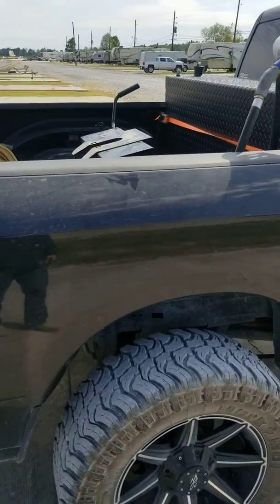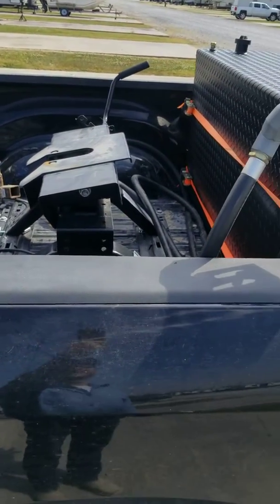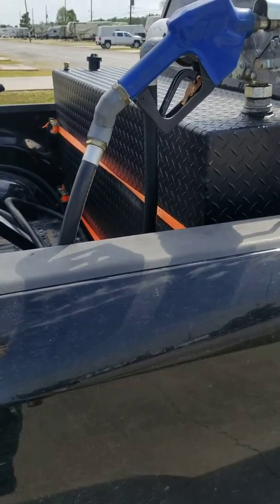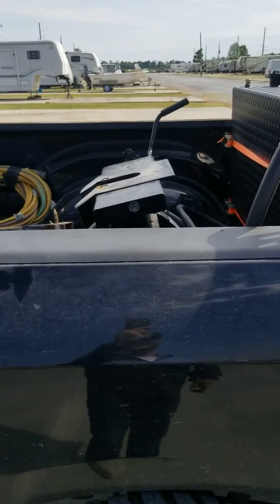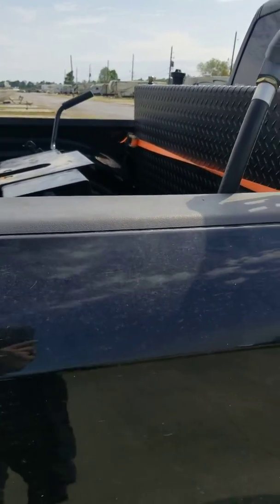Might not be the same for everybody, but as far as fifth wheel hitch and tanks go, RDS is a good deal. It's a little expensive — it's a momentum tank — but I can haul 90 gallons and it works great. Thanks.